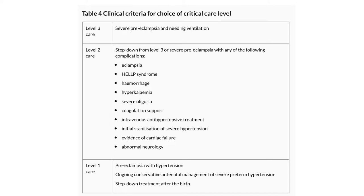Clinical criteria for choice of critical care beds: Level 1 care is for preeclampsia with hypertension, ongoing conservative antenatal management of severe preterm hypertension, or step-down treatment after birth. Level 2 care is for step-down from level 3 or severe preeclampsia with complications such as eclampsia, HELLP syndrome, haemorrhage, hyperkalaemia, severe oliguria, coagulation support, intravenous antihypertensive treatment, initial stabilisation of severe hypertension, evidence of cardiac failure, or abnormal neurology. Level 3 care is for severe preeclampsia needing ventilation.